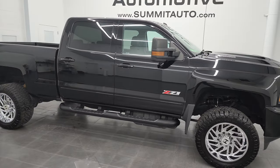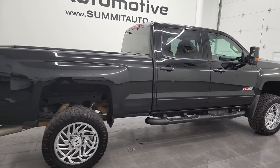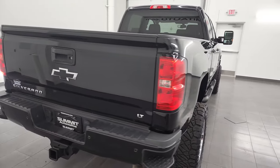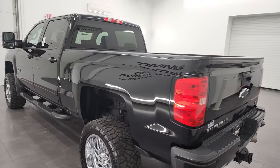Hey, this is Brett, and this 2017 Chevy Silverado 2500 Crew Cab Short Box is stock number 13275Z. I am here at Summit Automotive in Fond du Lac, Wisconsin, your new and used heavy-duty truck headquarters.